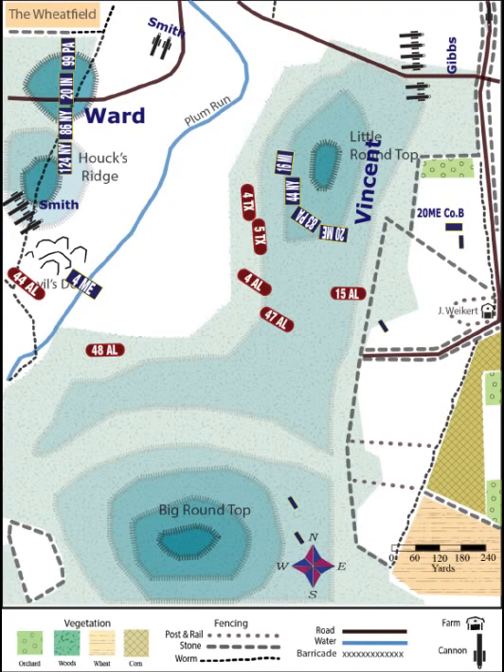While all this is going on, Lieutenant Hazlitt somehow manages to drag up his six 10-pounder cannons, but on the top of the hill his guns can't depress enough to hit the charging Confederates, so he mainly fires for effect — simply to frighten the enemy — which it no doubt does.